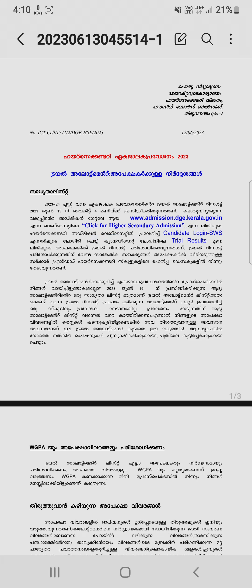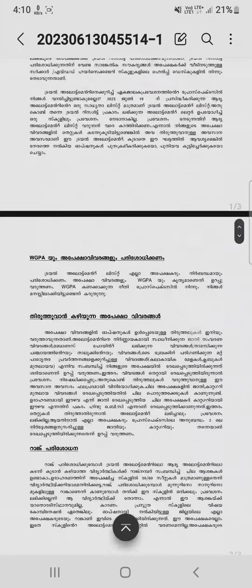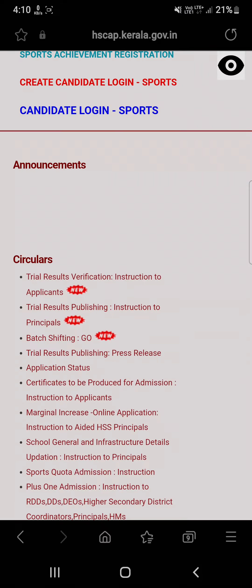Login through the candidate SWS trials result section to check your results. Read this carefully. You can see the candidate login SWS section — click on that. After that, you will have to log in: enter your candidate login username, enter your password, select your district, and click the login button to check your allotment result status.